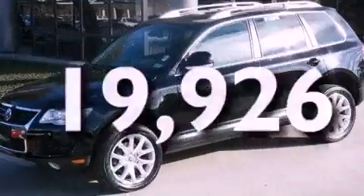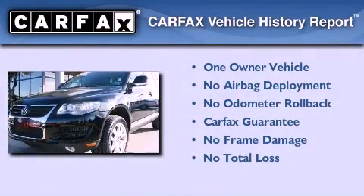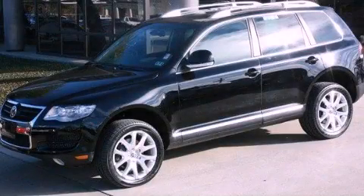This vehicle has less than 20,000 miles. This Volkswagen has had only one owner, and it qualifies for the Carfax buyback guarantee. Stop by today and test drive this automobile for yourself.